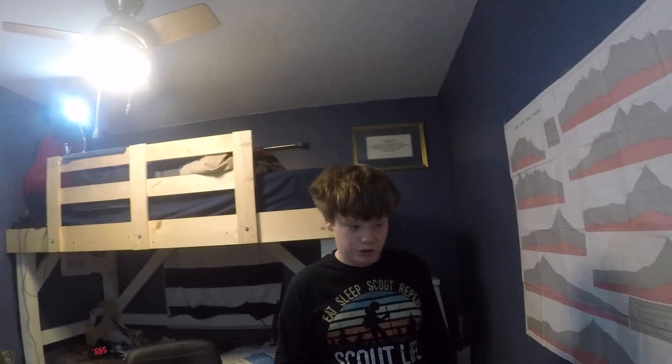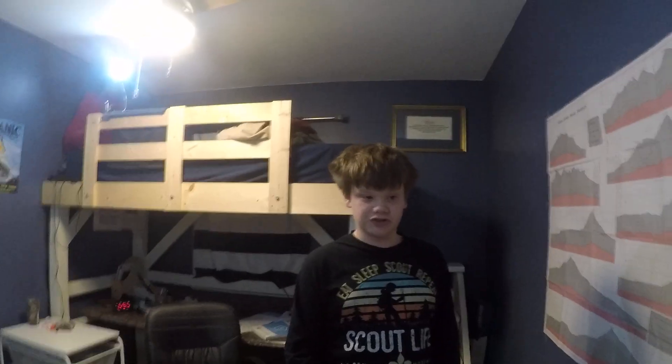Hey everyone, my name is Theo, and welcome to my YouTube channel. This YouTube channel is going to be called Into the Unknown. This is just a preview of one of my very first episodes.